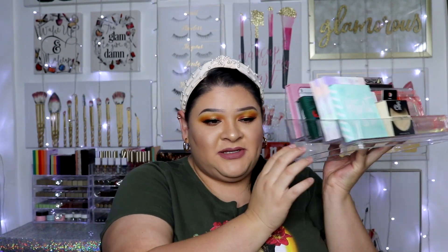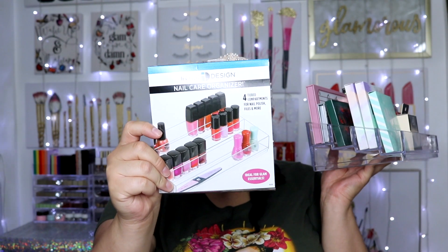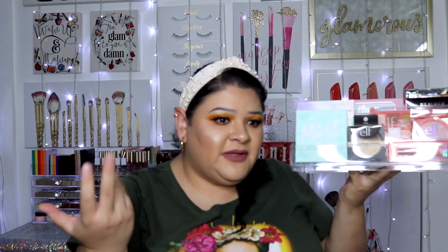I almost forgot to show the last thing from Marshalls — this little acrylic organizer for nail care and nail polishes, which was only $9.99. I wanted to share how I use it: I have a shelf on the side of my makeup table, and I've made a section of it for all my new products. I was keeping them in drawers and forgetting about them, forgetting to do reviews and tutorials. This way they're out in the open and I can see them — I'm more of a visual person, so if I see it, I know I need to film it.